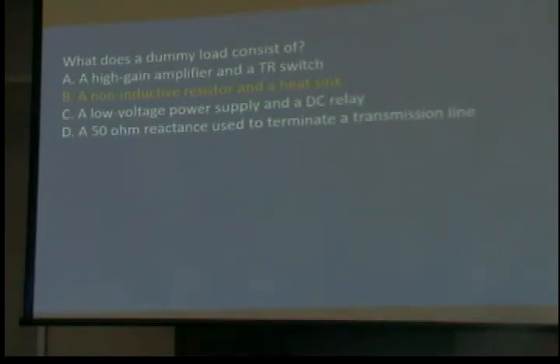What does a dummy load consist of? Remember, the dummy load burns off the RF? Energy cannot be created or destroyed — it has to be changed to another state. You have RF energy, you put it into a big resistor, and it turns into heat. It's a non-inductive resistor and a heat sink. You put 100 watts of heat into a small space, it's going to get hot and burn out the resistor, so you need something to take the heat away.